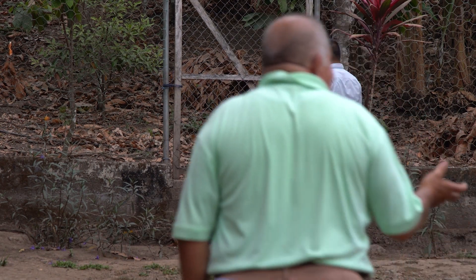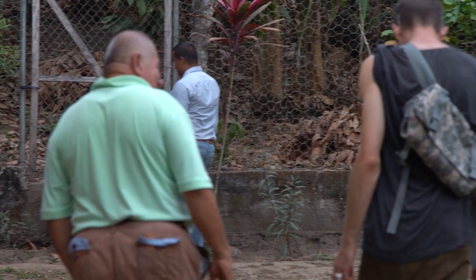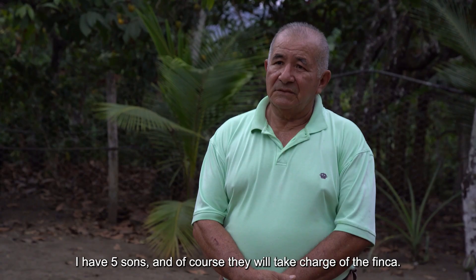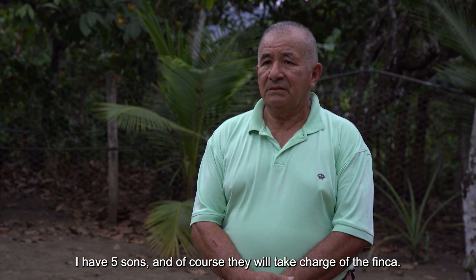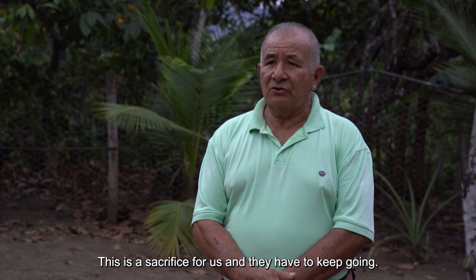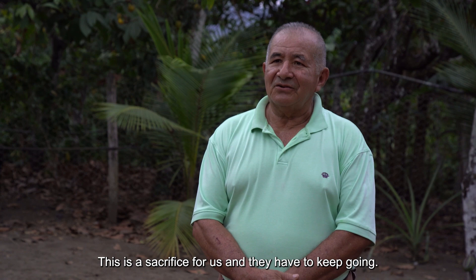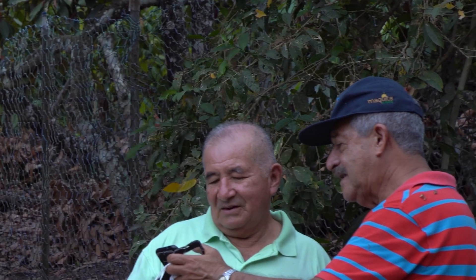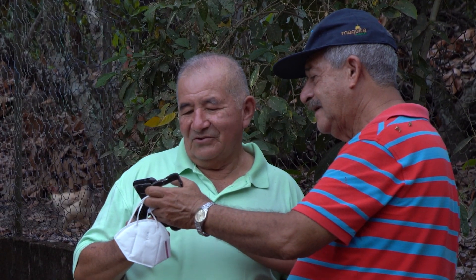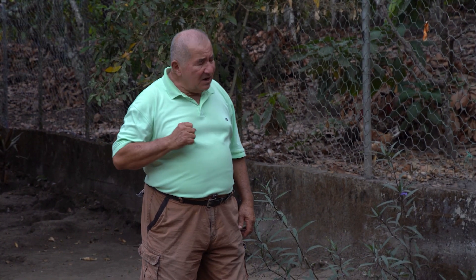Our last stretch of the day took us to meet Don Santiago, one of the seven producers in the area who work with cacao. He has five children who will continue working the land — because this is a sacrifice for them and they have to carry it on. We shared a little bit about who we were and what Cacao Lab was all about, but the conversation drifted and we ended up sharing stories, jokes, and even some wisdom from Alfredo.